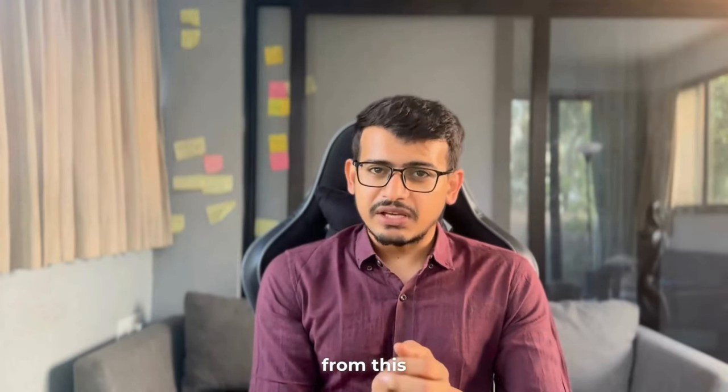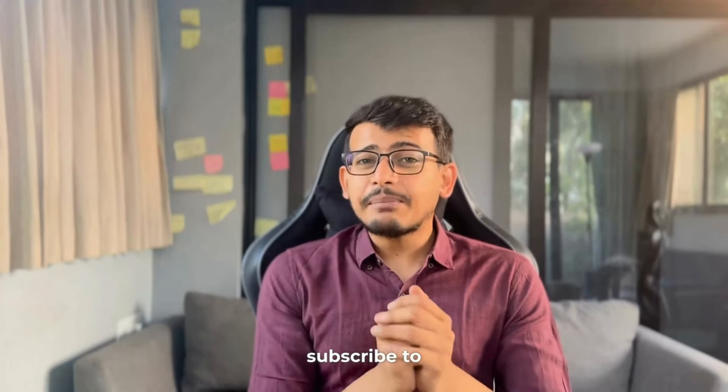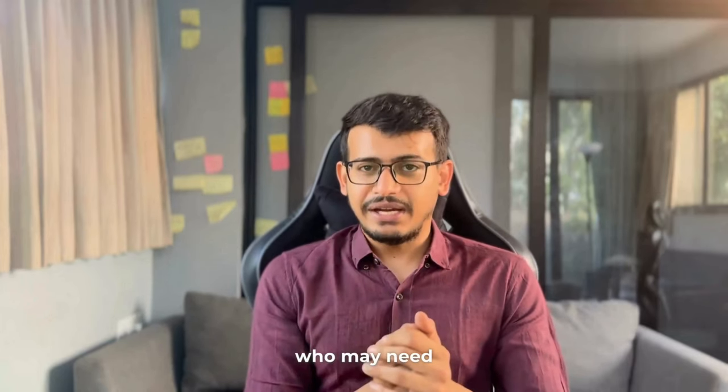And with that, I'll conclude this video. I hope you learned something valuable from this. For more such videos, subscribe to my channel and please share this with someone who may need it.